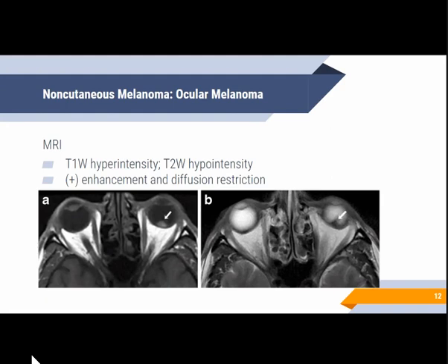For MRI, these lesions typically show characteristic T1 hyperintensity and T2 hypointensity, mainly due to the paramagnetic effects of melanin, which causes T1 and T2 shortening. However, amelanotic melanomas, which are mildly pigmented, may appear isointense to the vitreous humor on T1. These lesions also show enhancement on contrast and restricted diffusion.